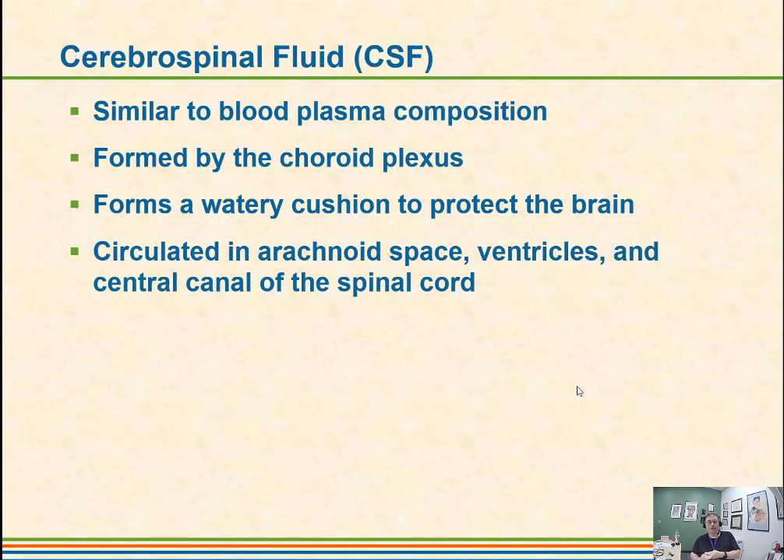We also have cerebrospinal fluid, which is kind of like plasma, and it's formed in the choroid plexus. Our brain floats in this material. The fluid actually helps lighten the brain to keep it from pressing on the base of the skull. It acts as a watery cushion, so you can move your head at a rock concert and your brain is not going to slosh around and bang around in there. It is circulated through the ventricles and the central canal of the spinal cord, and it gets reabsorbed later on.